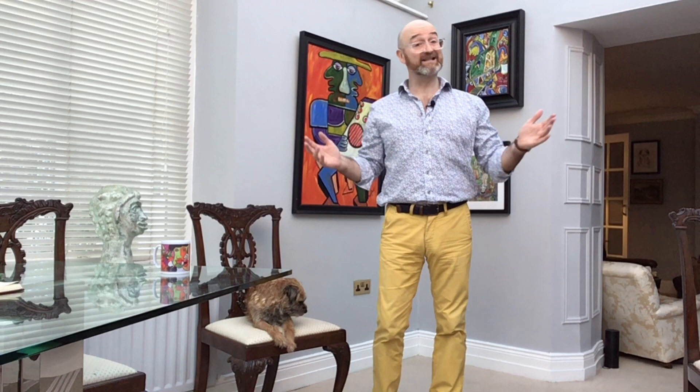Hi everybody, David Harper here, and this is my antique and vintage YouTube game show. I'm going to give you the chance to test your valuing skills against the expert. I'm going to show you five different items that have sold in UK auctions recently. I'll give you the descriptions, the pictures, and crucially the auctioneer's sale estimate. Leave some comments and suggestions — I'm open to that. So if you're ready, let's start.